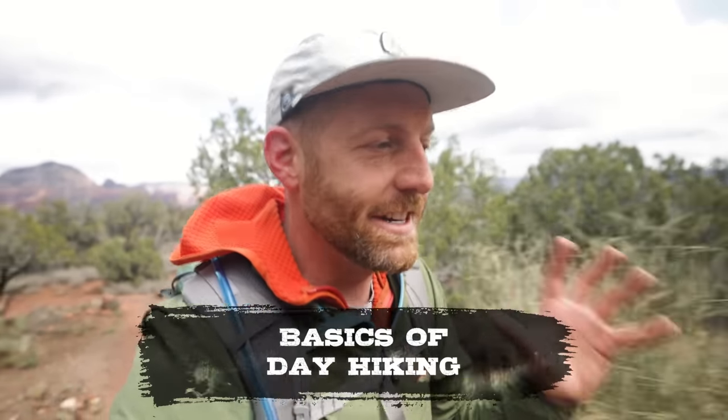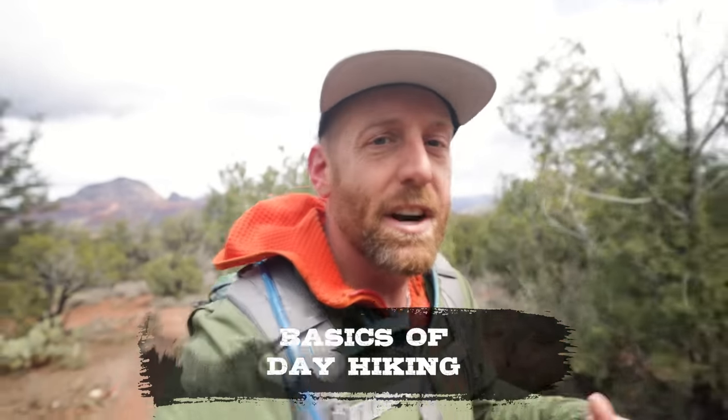Hey everybody, I'm Eric Hansen with Backpacking TV. Today I want to be talking about day hiking — the basics of day hiking. This is geared towards entry level day hikers. I want to be talking about all of the basics: how to get out there, how to be safe, what things to consider, and what gear you're going to need. We're going to demystify the whole thing, so let's break it down starting now.